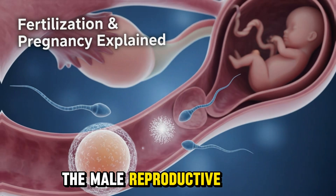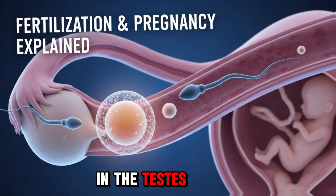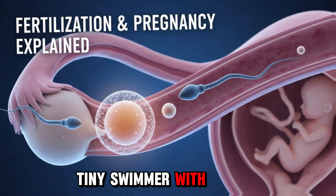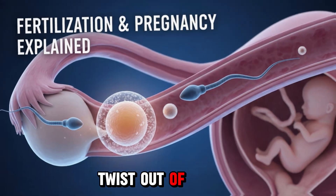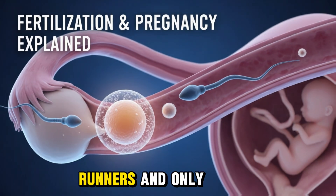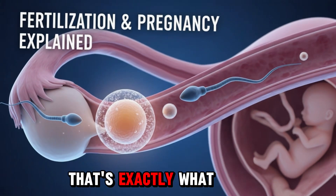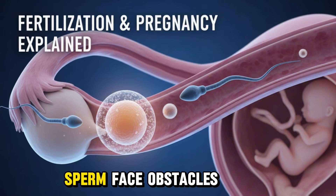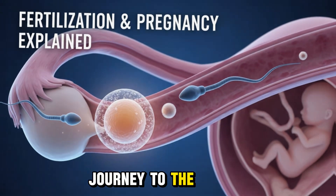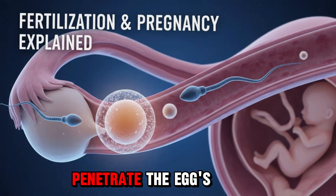Section 2: The Male Reproductive System and Sperm Journey. On the male side, millions of sperm are produced in the testes. During ejaculation, they are released into the female reproductive tract, each one a tiny swimmer with a tail. But here's the twist — out of millions of sperm, only one succeeds. Imagine a marathon with thousands of runners, and only the fastest, strongest, and most skilled reaches the finish line. Sperm face obstacles: acidity in the vagina, the cervical mucus, and the long journey to the egg. Only the best make it, and these lucky few have enzymes that allow them to penetrate the egg's protective layer.